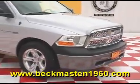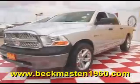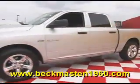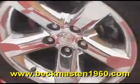Beckett Maston 1960 proudly presents this 09 Dodge Ram Hemi 5.7 Crew Cab. This beautiful truck features 20 inch chrome wheels and a CD player.